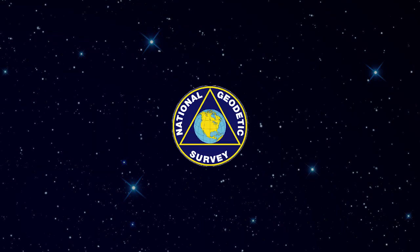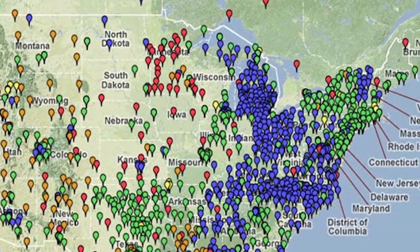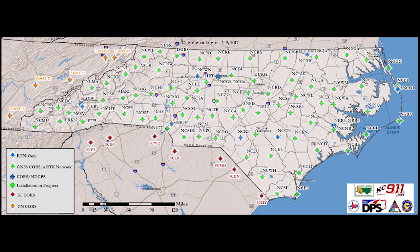The National Geodetic Survey manages CORS across the United States and is responsible for analyzing the data received from the stations. In North Carolina, there are 83 CORS that are operated by the North Carolina Geodetic Survey.